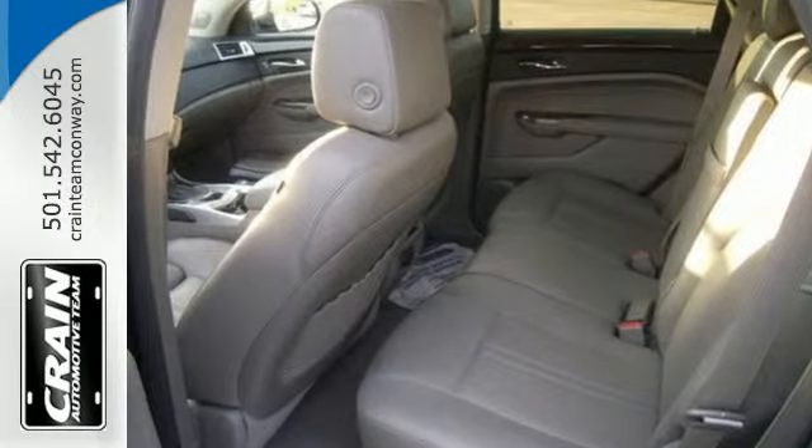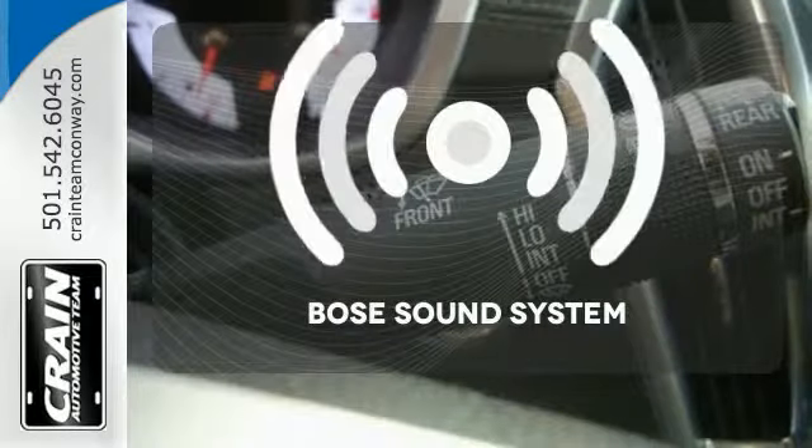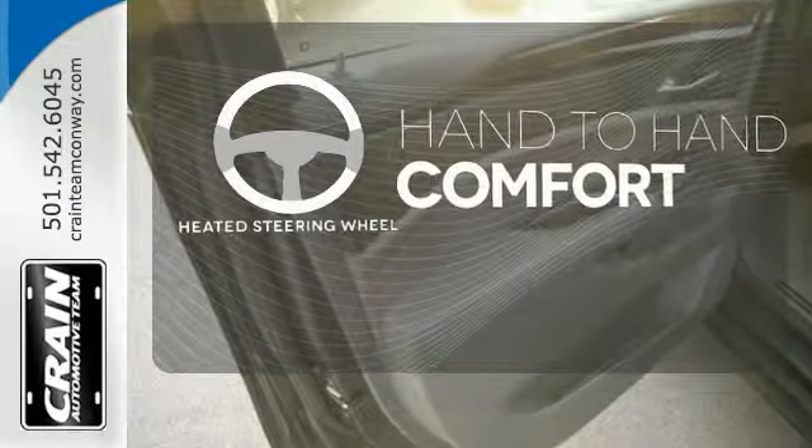For your convenience, it also has a low tire pressure warning, CD player, and heated mirrors. Let your music envelop the cabin with the Bose sound system. The heated steering wheel gives you another layer of comfort on those cold days.